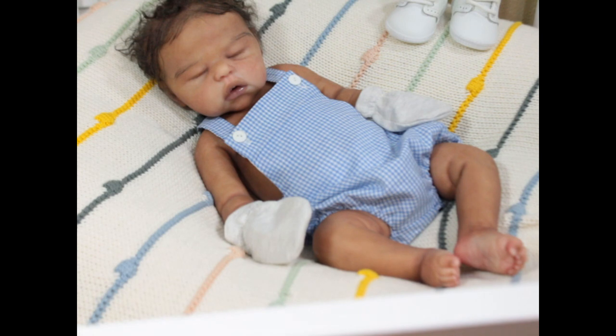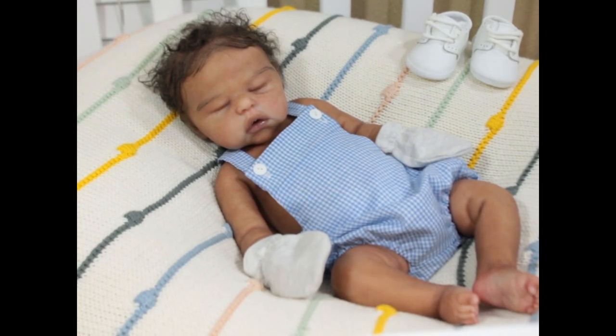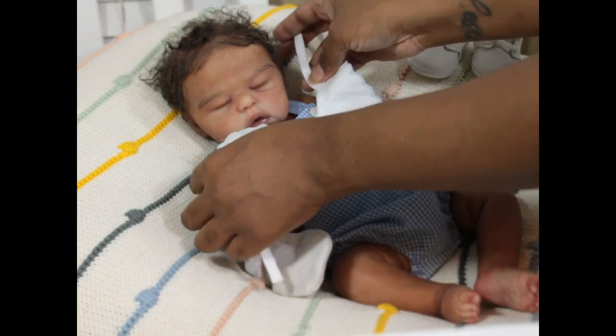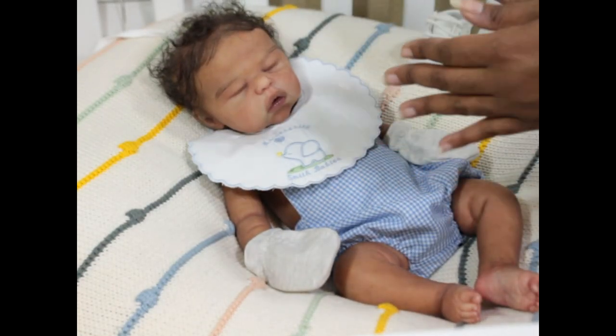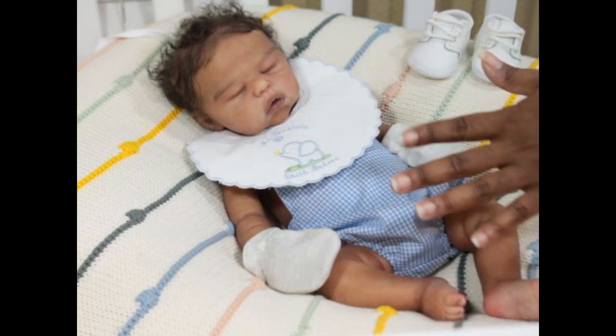I'm just finding different little stuff now. This little romper is a romper that was made by Pat Green from Doll Makers. And then this is a bib - one of my bibs that says 'Mr.' - from Smith Babies - and I thought he looked so cute with that on as well.